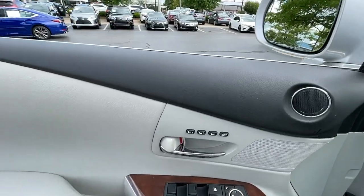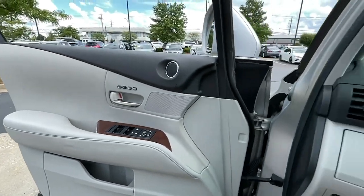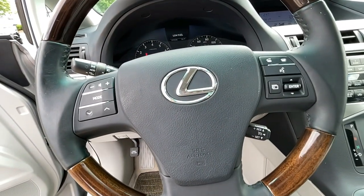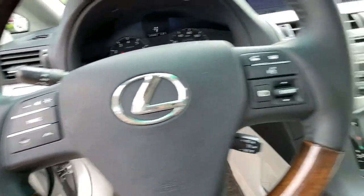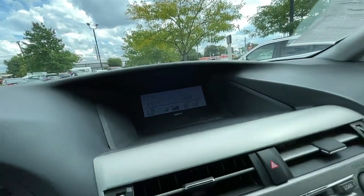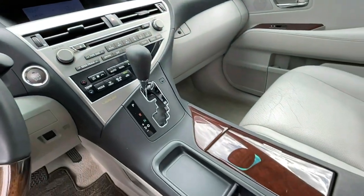The following are some of this vehicle's highlighted options: heated driver's seat, keyless entry, wood grain interior trim, fog lamps, cooled driver's seat, premium sound system, power passenger seat, power lift gate, heated mirrors, satellite radio.